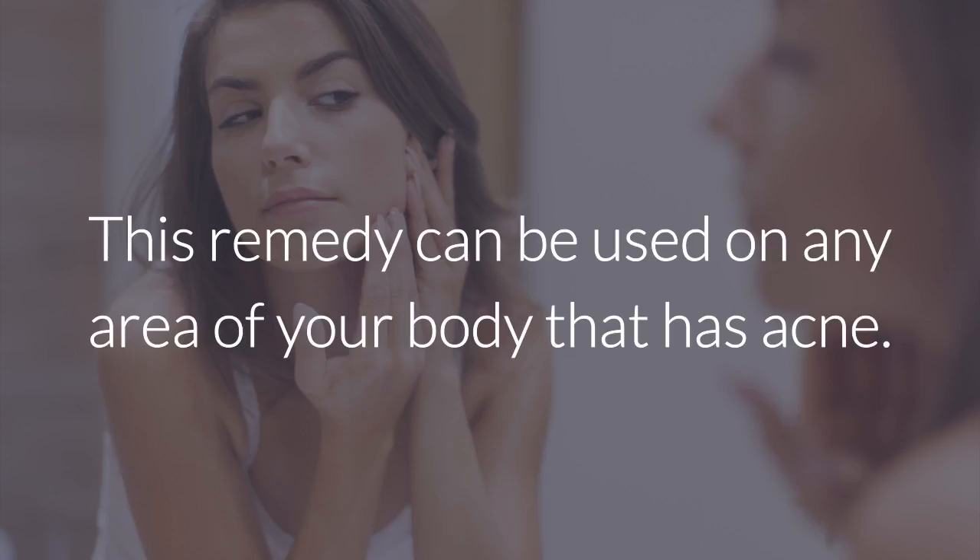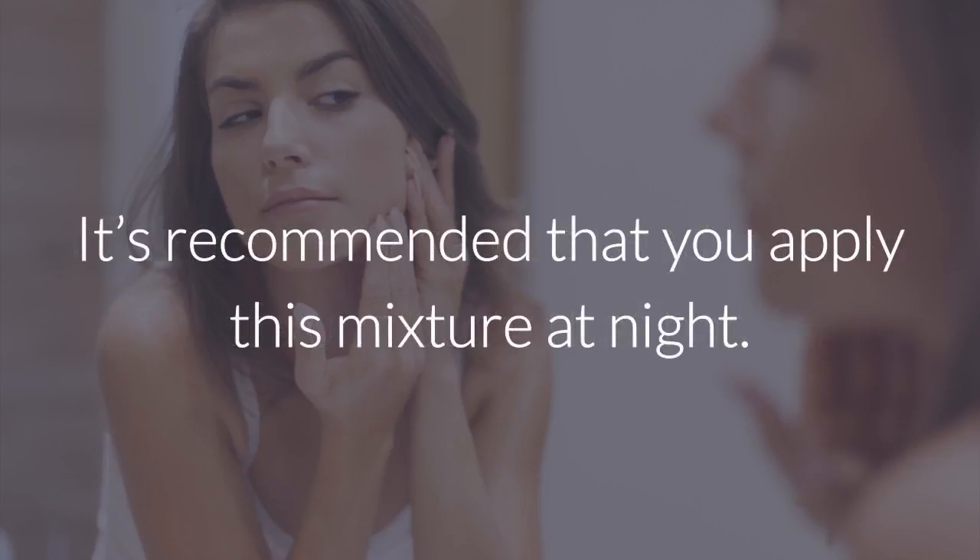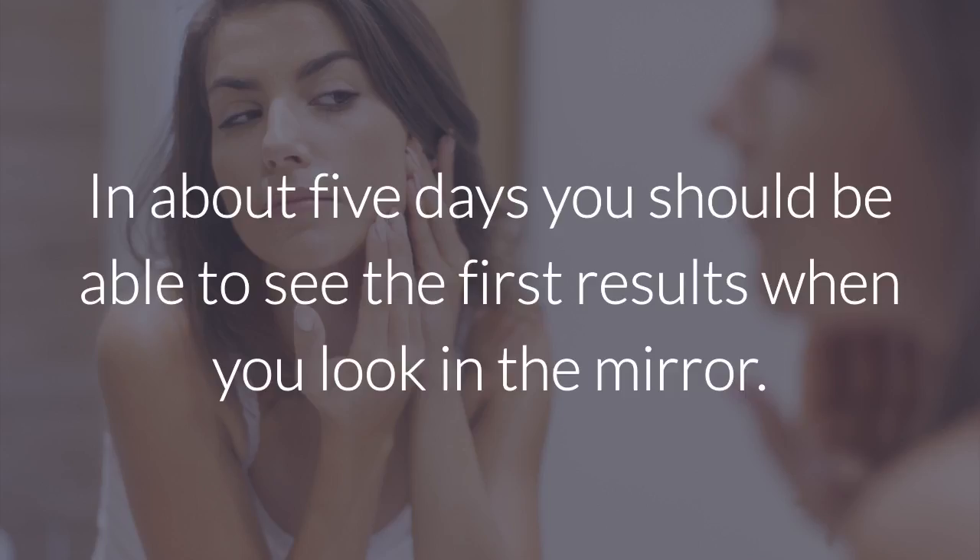This remedy can be used on any area of your body that has acne. It's recommended that you apply this mixture at night. In about 5 days, you should be able to see the first results when you look in the mirror. If you like the video, give it a thumbs up and share it with your friends. For more recipes and tips, subscribe to the channel.